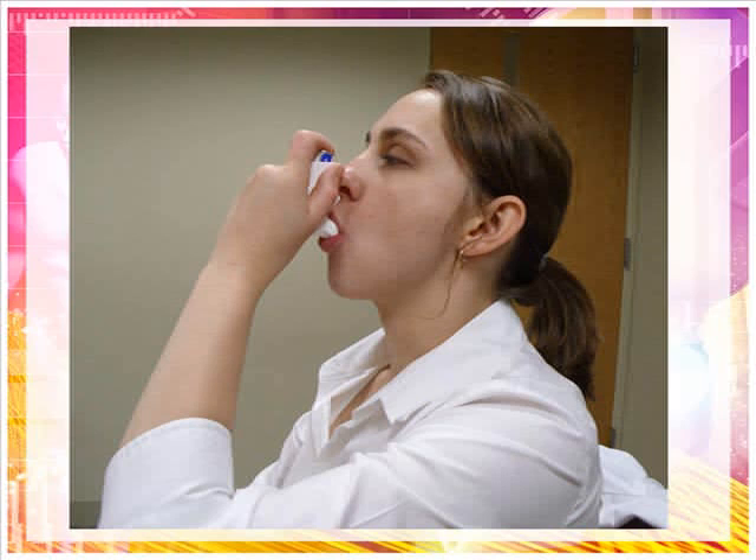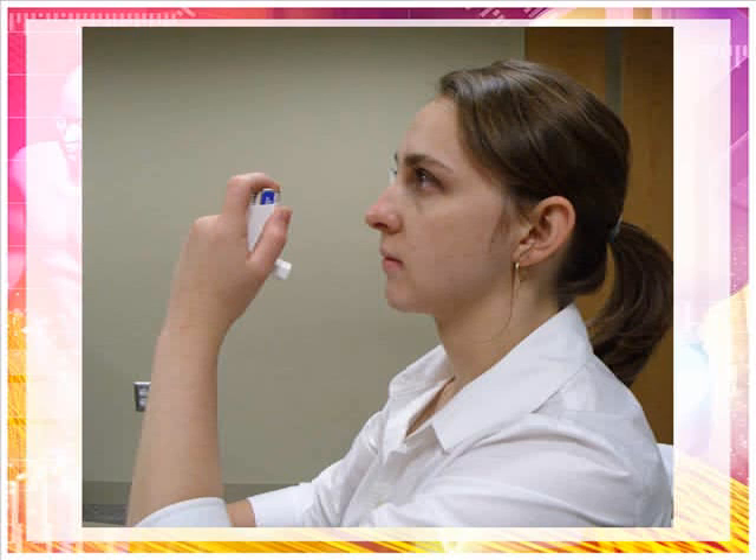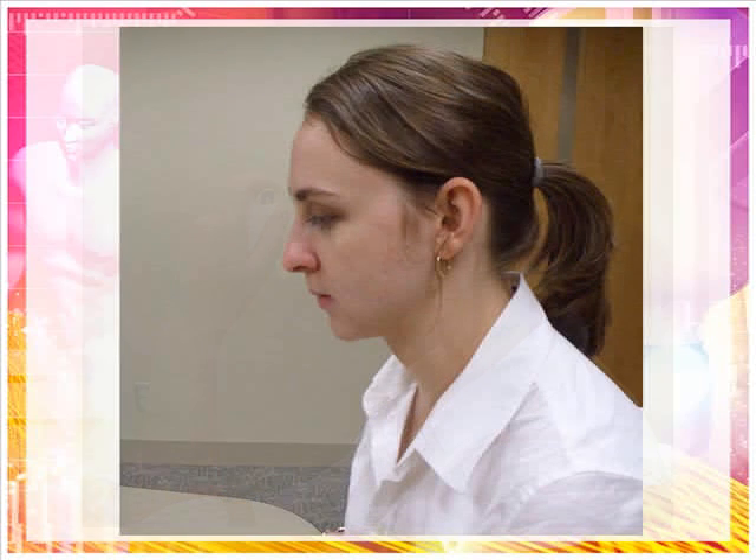Begin a slow, deep inhalation through the mouth only. During this inhalation, activate the inhaler by pressing the canister to release a single dose of the aerosol spray. Hold your breath for about 10 seconds or as long as you comfortably can. Doing this allows the medicine to reach the smaller areas of your lungs. You may then begin breathing normally. If a second puff is required or prescribed, wait at least 1 to 5 minutes and repeat the procedure, remembering to shake the inhaler.